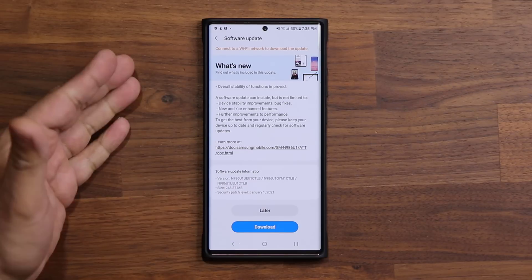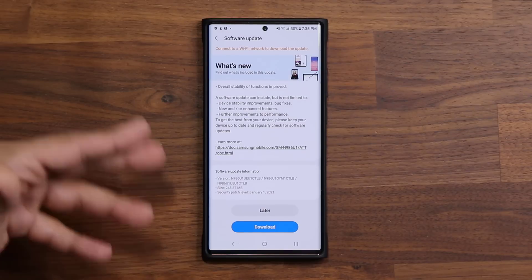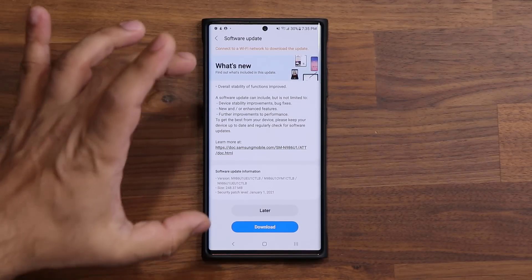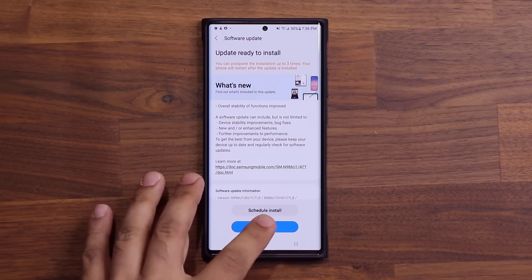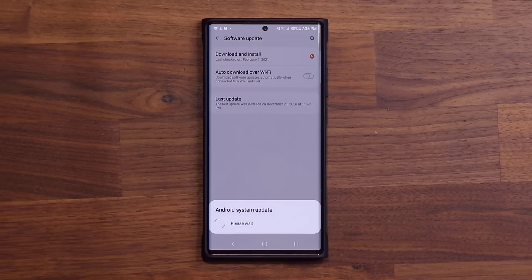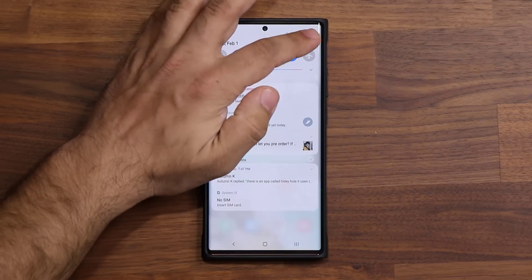So here we have the brand new update. I'm going to download and install this and be right back with you guys, and we're going to take a look at exactly what's happening with this update. Let me tap download — that's done — and now I'm going to tap on install now. I'll be right back once this is done.